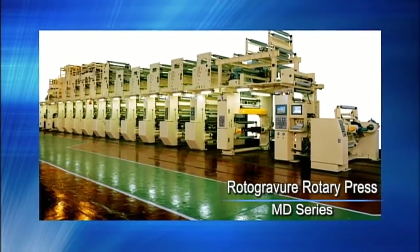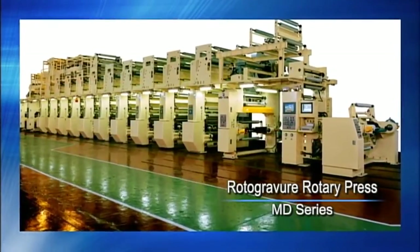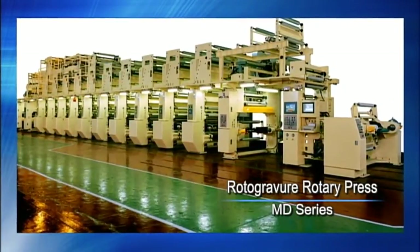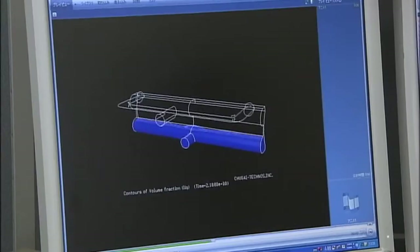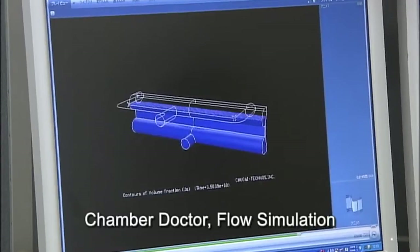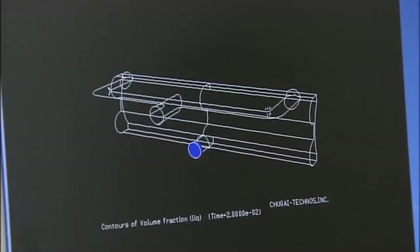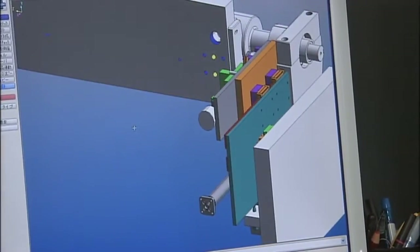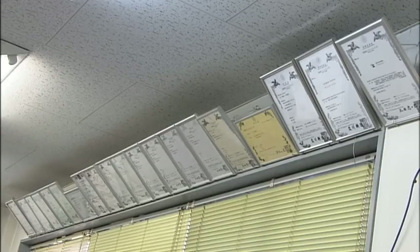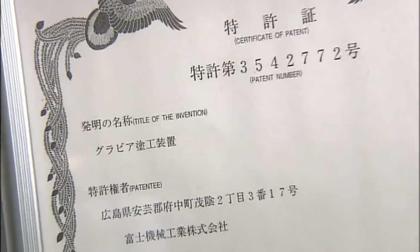The improvement of operability, rise in operation rate, and minimizing material wastage — rotogravure printing presses are still in the course of evolution. New ideas and credible analytical capability have served as the backbone of progress. The development department continues moving forward with steady efforts. Lots of letters of patents posted on the wall of the room are evidence that Fuji Kikai Koukyo is the number one manufacturer of special printing presses.